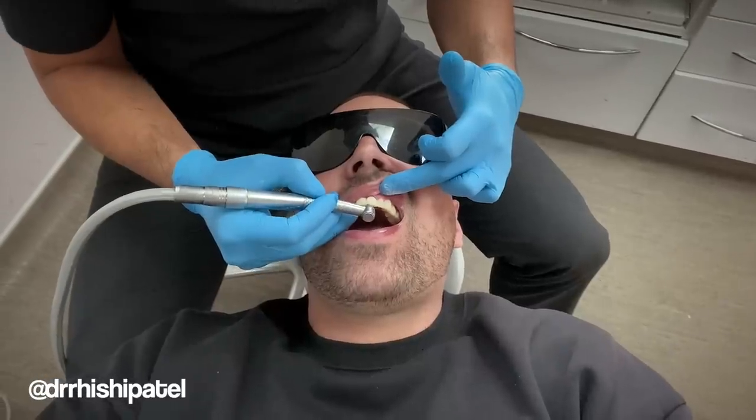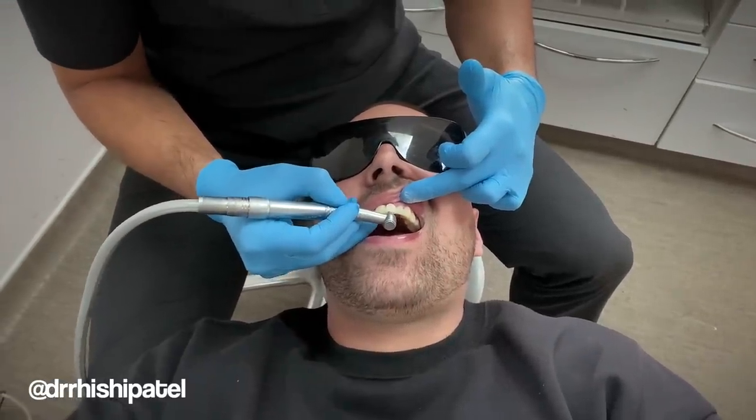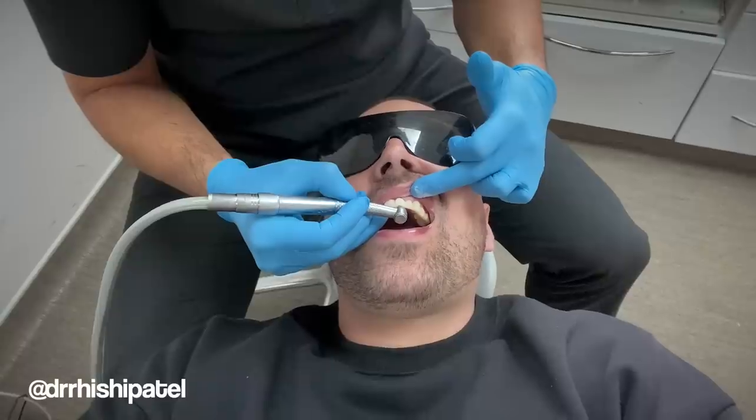My teeth — I went to the dentist and said mate, you need to shave down these teeth. They were just too much, just dominating my mouth. I went a couple of days ago and got him to shave them all down. Shout out to Rish in Luton — he's a lovely guy.